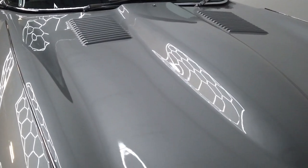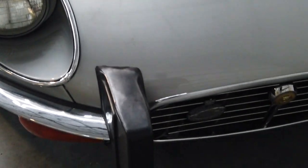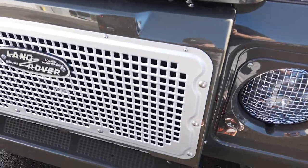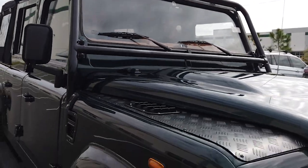We literally build people's dreams, whether that be a Land Rover Defender or Jaguar E-Type — we capture what they want to build and we build it for them. This isn't something that they particularly need to have; it's something that they want to have and they want to have fun building it as well.